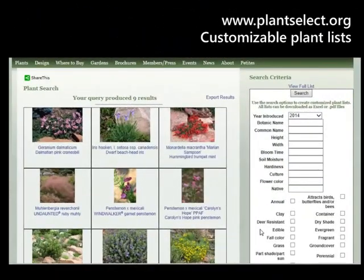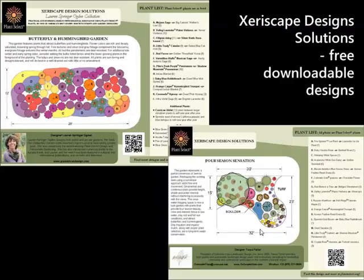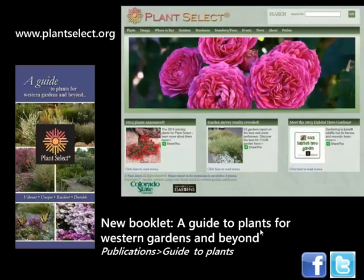If you want to learn more or create plant lists for your own garden, come to plantselect.org. In the plant search area you can create your own customized plant list — select the benefits you're looking for and it'll give you good choices. You can also download free xeriscape designs, adapt a plant list to fit your situation, or copy it directly. One of the best things on the website is a new booklet — go to Publications, Guide to Plants, and you can flip through a book showing all the plants in the Plant Select program.